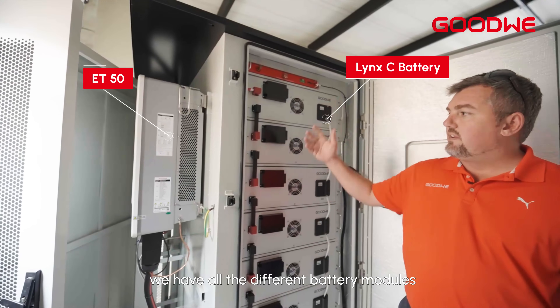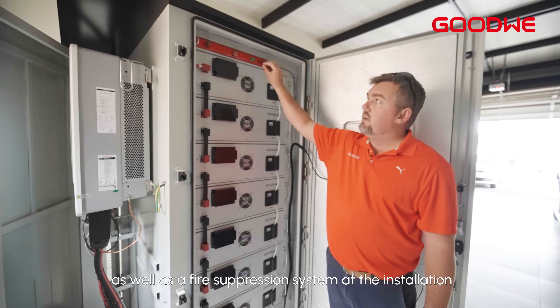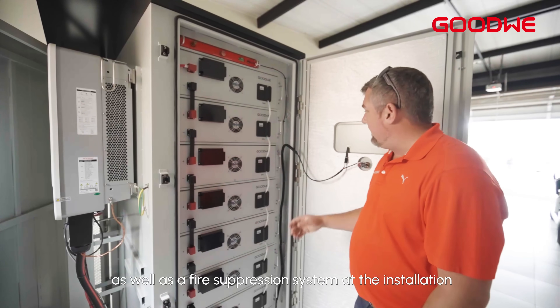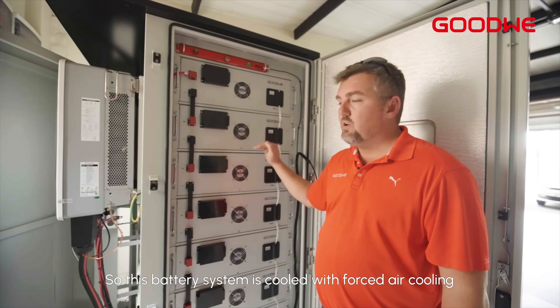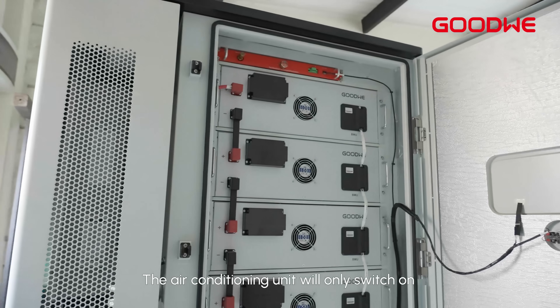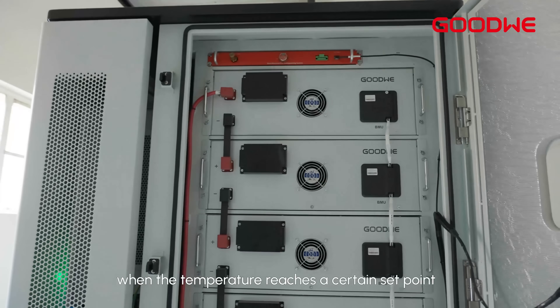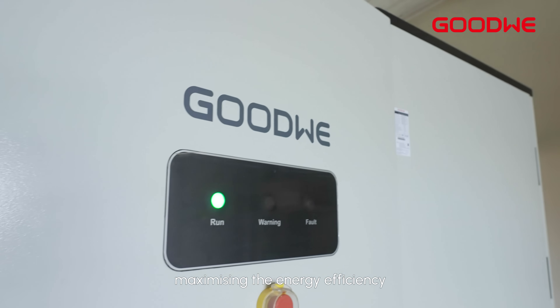As you can see in the cabinet, we have all the different battery modules as well as the fire suppression system and the insulation. This battery system is cooled with forced air cooling and it also has an air conditioning unit at the back. The air conditioning unit will only switch on when the temperature reaches a certain set point, maximizing the energy efficiency.